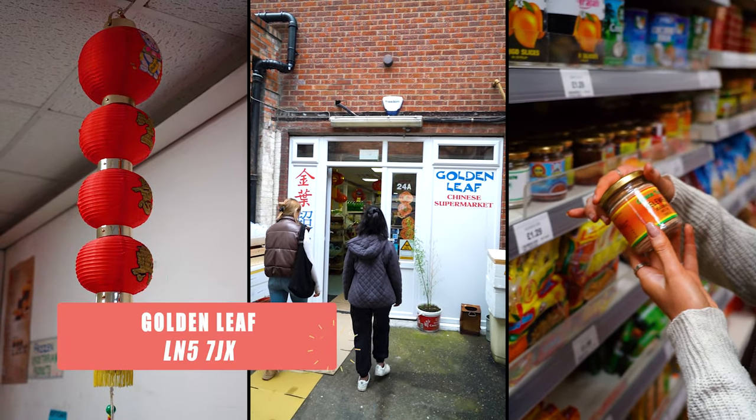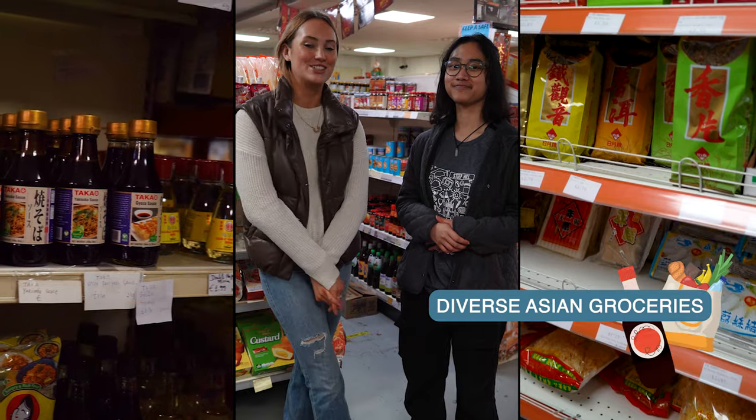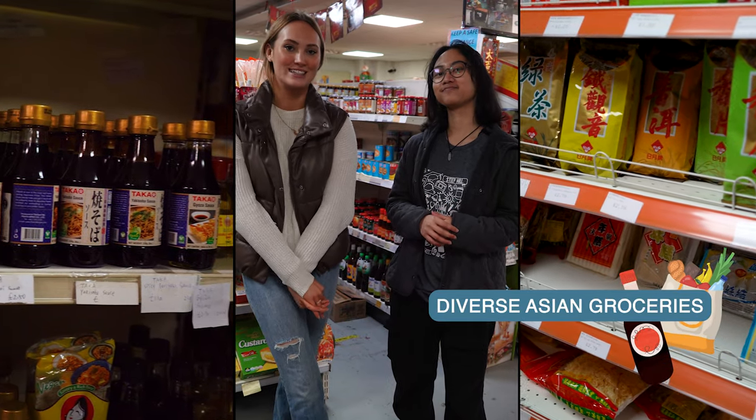Another place that sells diverse Asian food is here. They offer frozen food, groceries, sauces, spices and snacks.